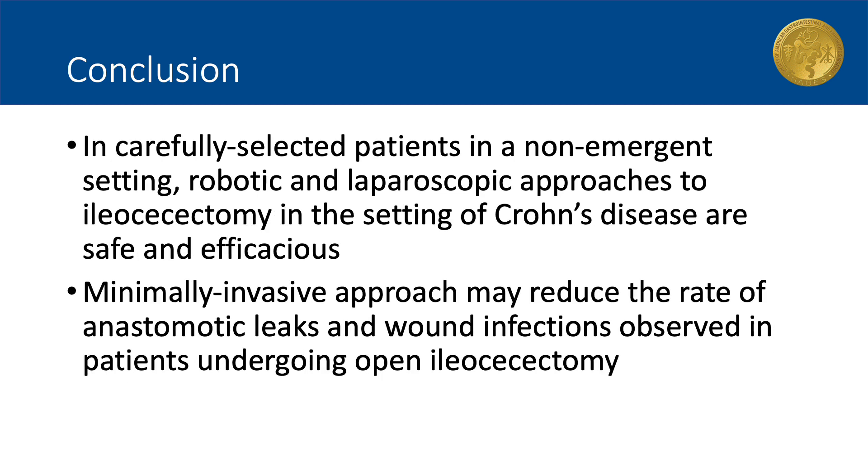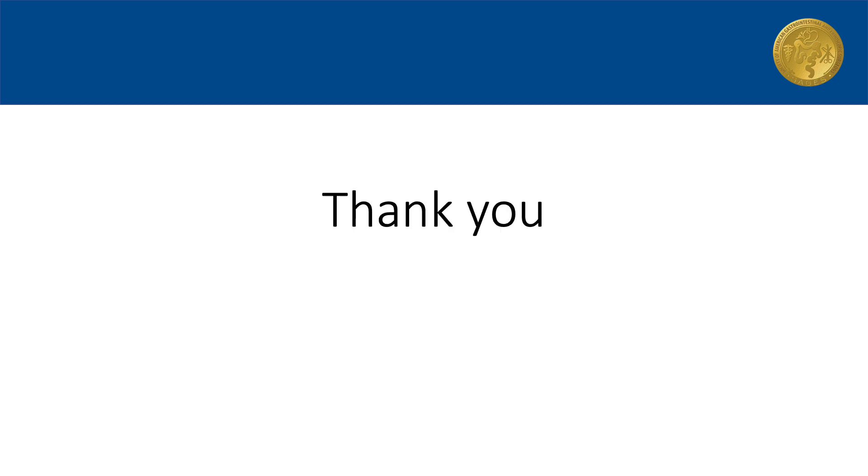In conclusion, in carefully selected patients in a non-emergent setting, minimally invasive approaches to ileocecectomy in the setting of Crohn's disease are safe and efficacious. The minimally invasive approach may reduce the rates of anastomotic leaks and wound infections observed in patients undergoing open surgery. Future prospective studies with standardized patient characteristics are needed to support the observations made in this study. Thank you.